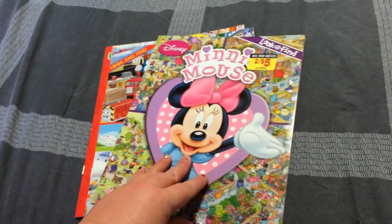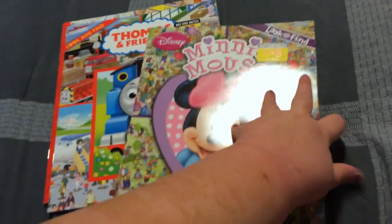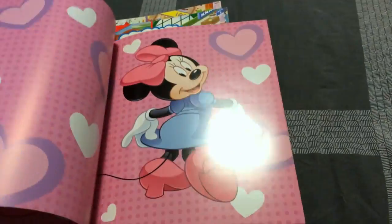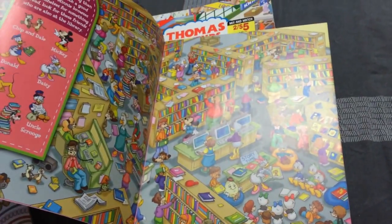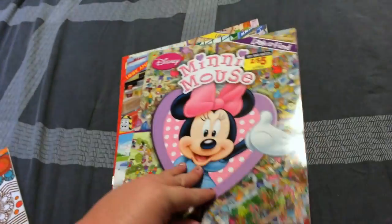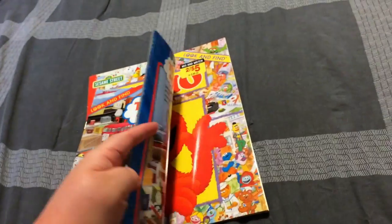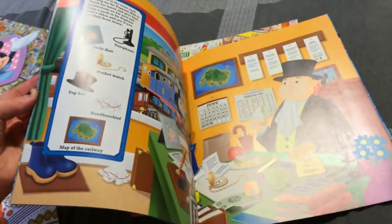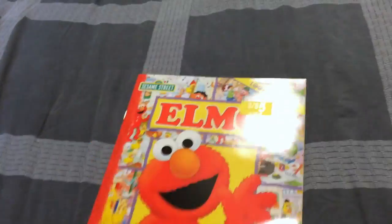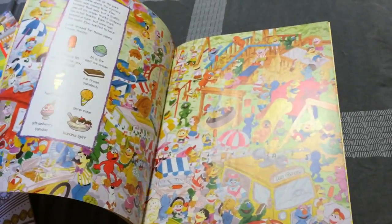I was also able to find these little look-and-find books, which are really cute. There's one with Minions — the inside puzzles aren't too busy, but still entertaining. Then there's Thomas and Friends — simple, not too bad. And the last one is Elmo, which my son absolutely loves since he loves Sesame Street.